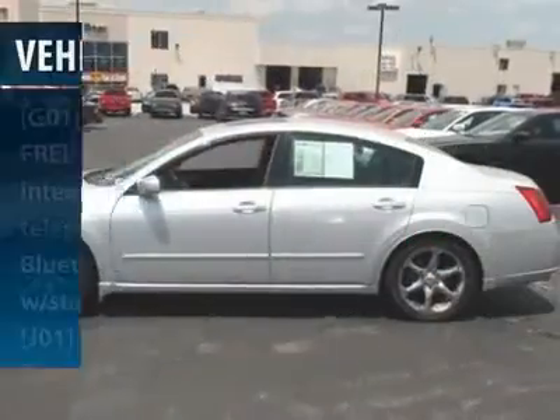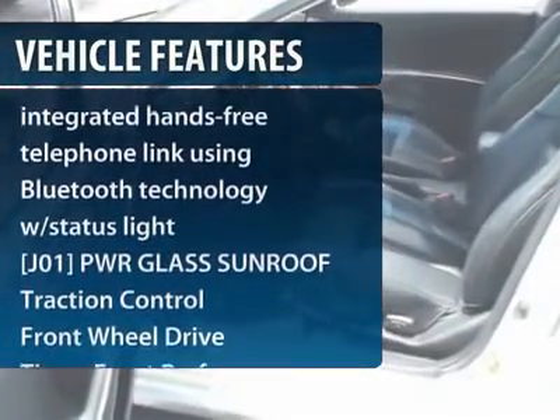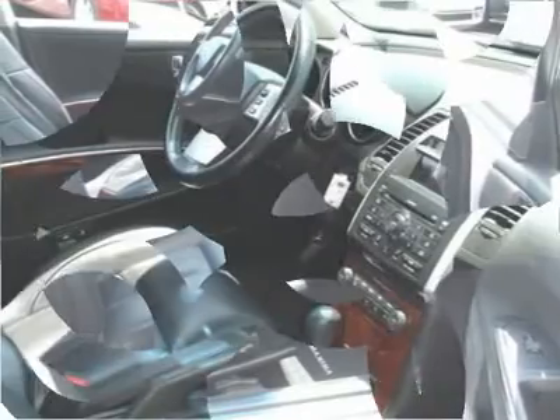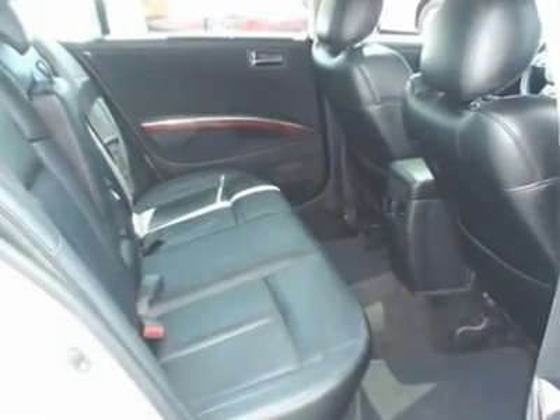Here are some of this vehicle's great options: power sunroof, traction control, power passenger seat, steering wheel audio controls, CD changer, four-wheel ABS, power steering, adjustable steering wheel, keyless entry, aluminum wheels.